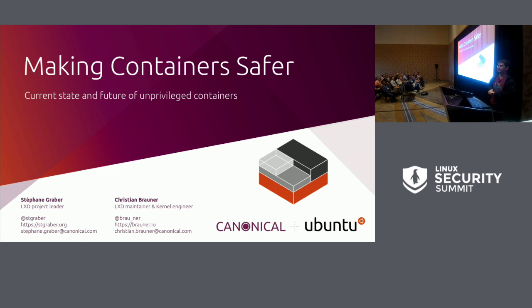Today we're going to be looking at making containers safer — both some of the things we've done in the past, what our use cases are, and also how to move forward and what still needs to happen to make them that much better.